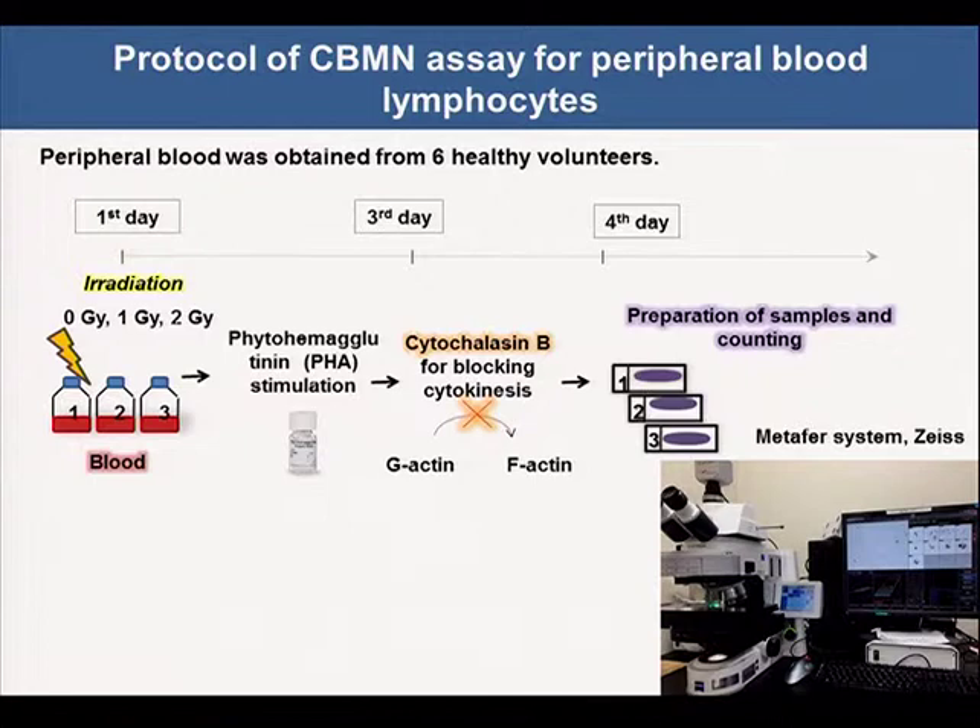To verify Dr. Scott's results, we studied cells from six healthy blood donors. Peripheral blood was obtained from six healthy donors. Lymphocytes were gamma irradiated and then stimulated with PHA for two days. Cytochalasin B was added to block cytokinesis. The cells were collected and counted as dropped onto the slide. Micronucleated cells were counted using the Metafer system,